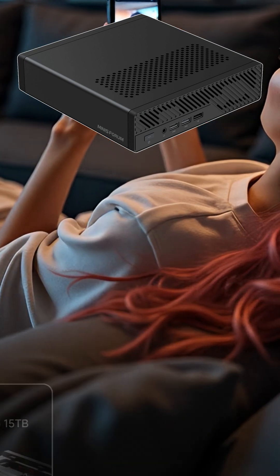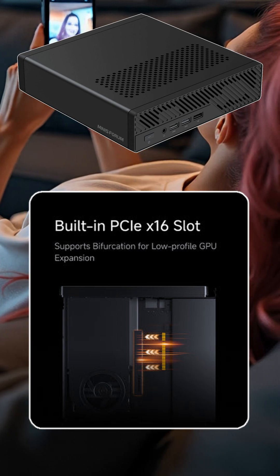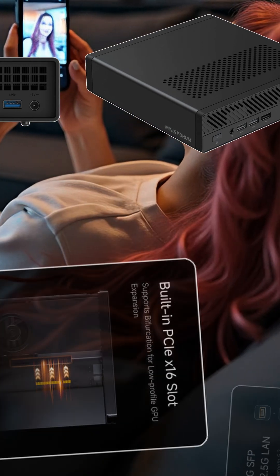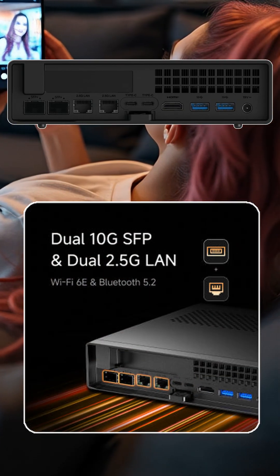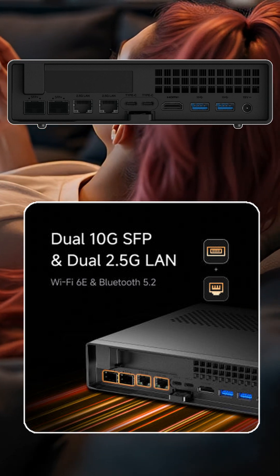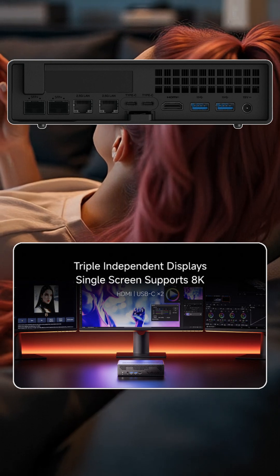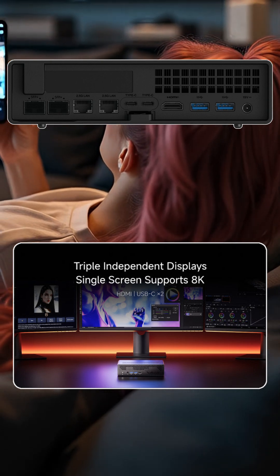Rounding out the internals — and this is kind of a biggie — there is one PCIe x16 slot which will accept a half-height low-profile GPU. Bringing their A-game for network connectivity, the system has dual SFP+ and dual 2.5 gigabit network ports, and output supports three displays via HDMI and dual USB 3 ports.